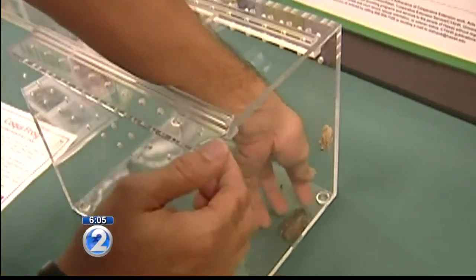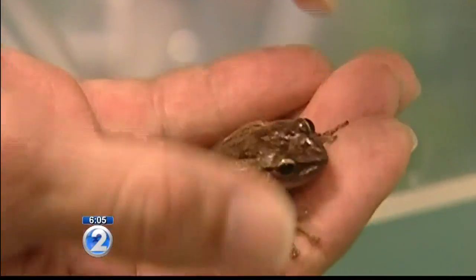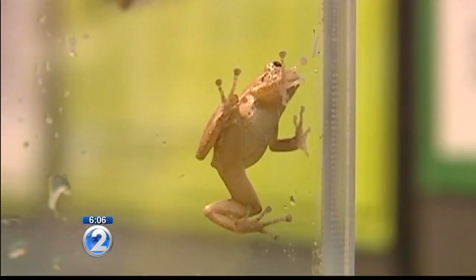Dr. McHugh says crews catch about 24 to 40 koki a year on Oahu. When asked whether that number suggests more needs to be done, he said no, that their group is doing a pretty good job. The idea is to eradicate new populations while they're still small. If koki gets established here like it is on the big island, there'll be 10 to 12 thousand of them per acre of land — so 40 is not a lot.